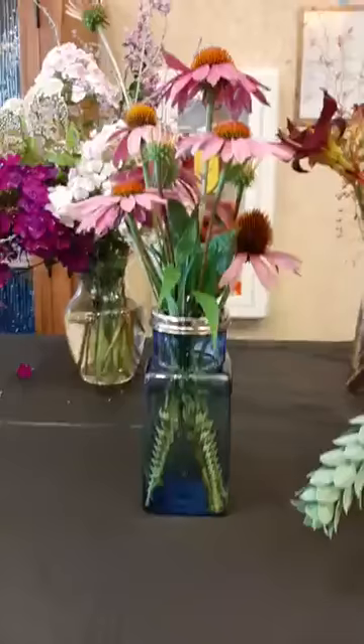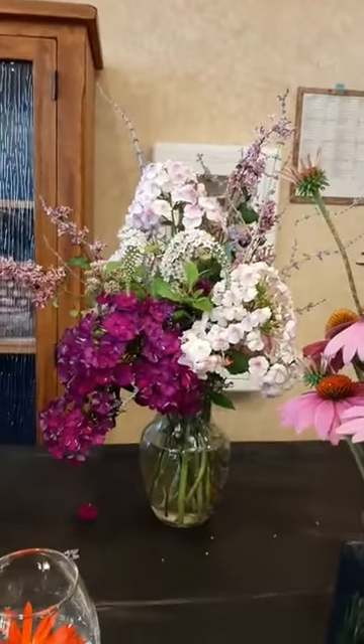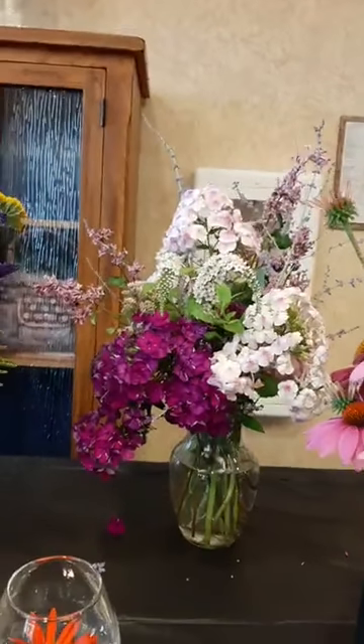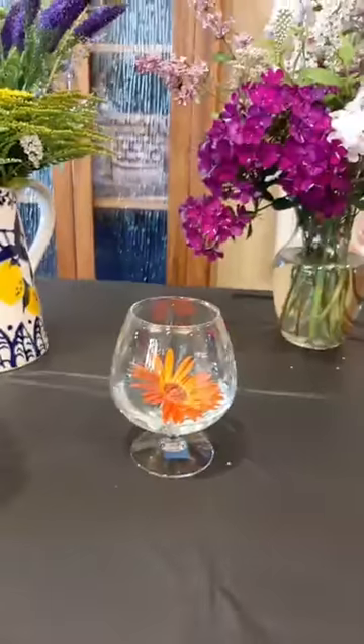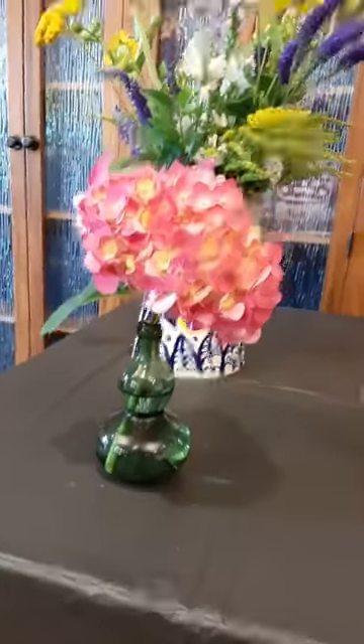Yes, Pam? What is not a plant, but sometimes has leaves? I don't know. A table. Lovely.